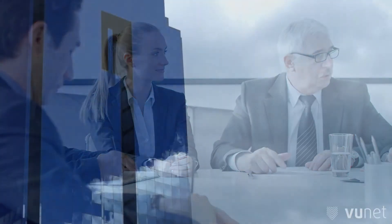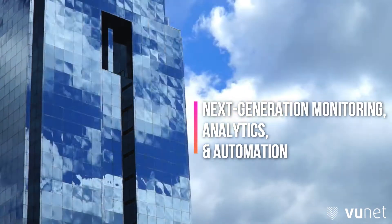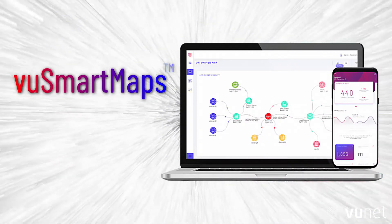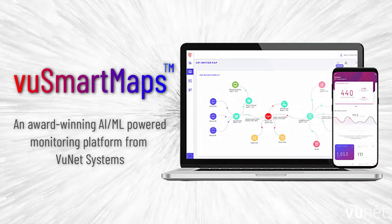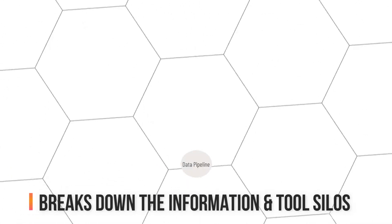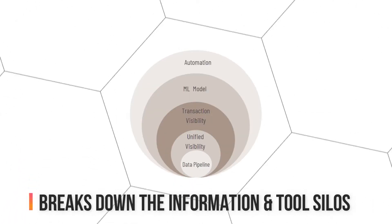Rightly, new-age IT operations need the precise confluence of next-generation monitoring, analytics, and automation. Introducing VooSmartMaps, an award-winning AI and ML-powered monitoring platform from VooNet Systems. VooSmartMaps completely breaks down the information and tool silos that exist in IT infrastructure and applications operations today.